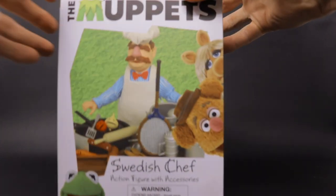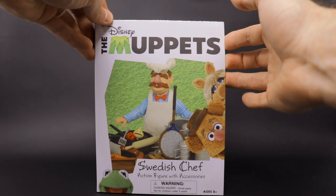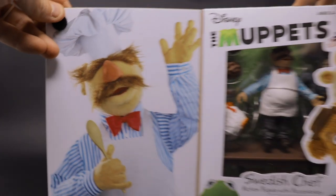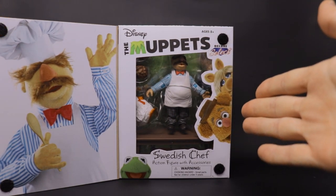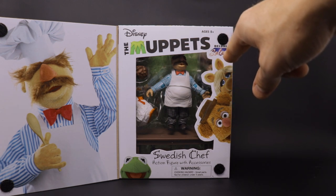We're looking at the Swedish Chef Deluxe Edition from Diamond Select Toys. This is by far one of my favorite Muppet characters of all time. This deluxe set opens up with a velcro front. Inside we got a nice glam shot of the Swedish Chef himself — Swedish Chef action figure with accessories, and boy howdy does he come with all sorts of great accessories.